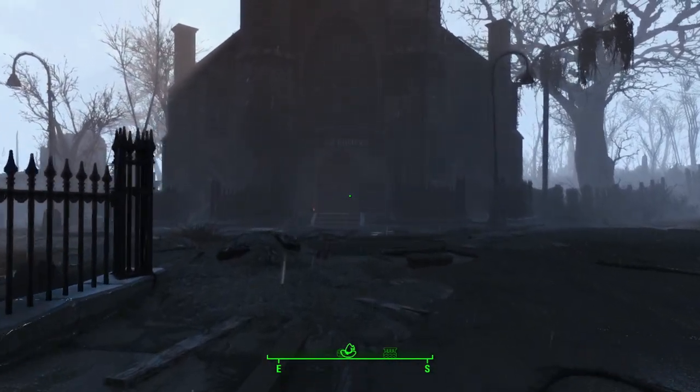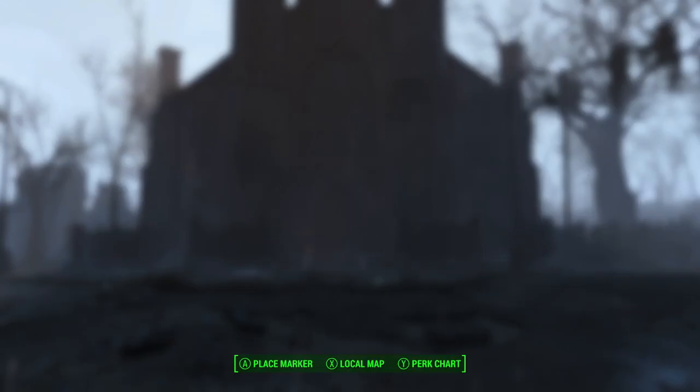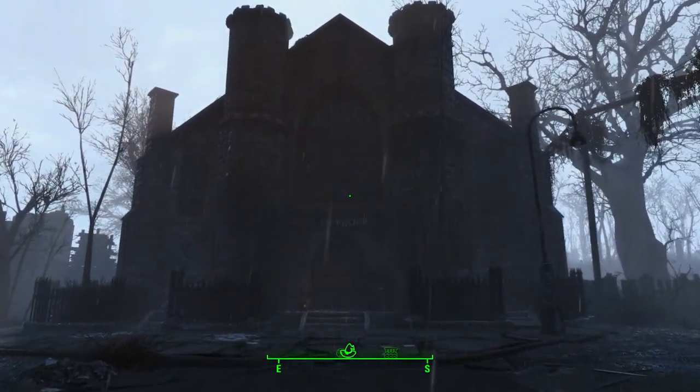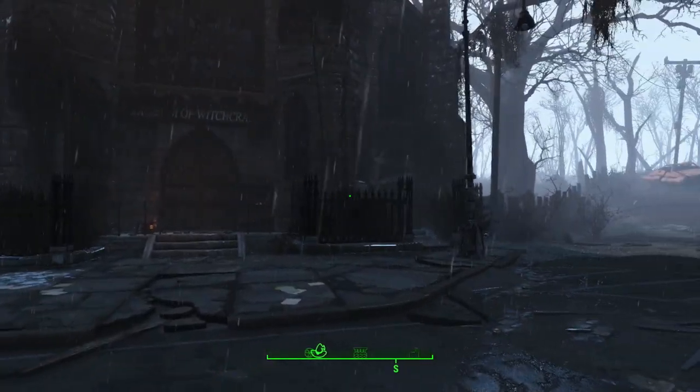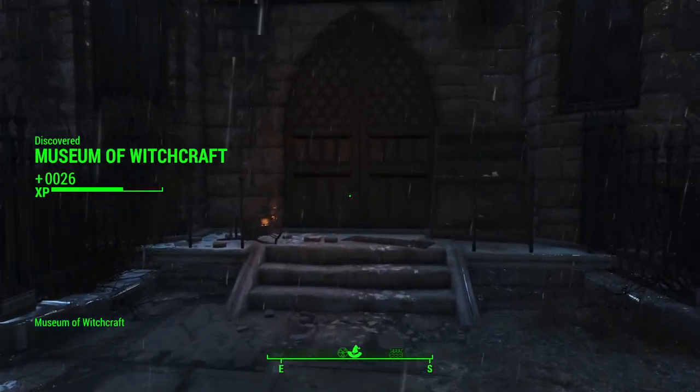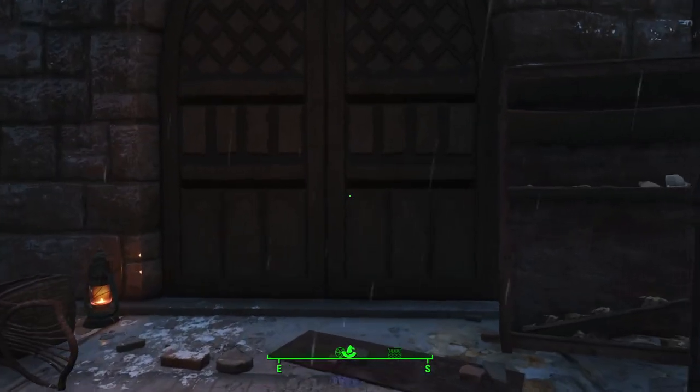The Museum of Witchcraft is a creepy location in Fallout 4. The museum itself is located in the northeast portion of the map by the sea. You most likely heard about this location from a city guard in Diamond City. They'll tell you something went down over here and kind of update your map, hinting you to go check it out.